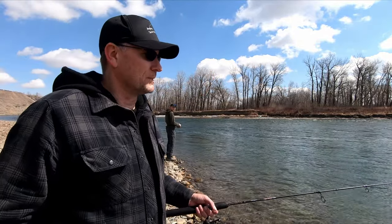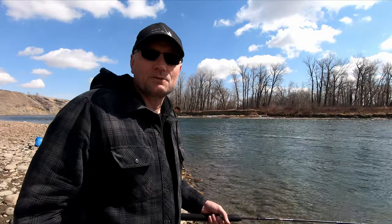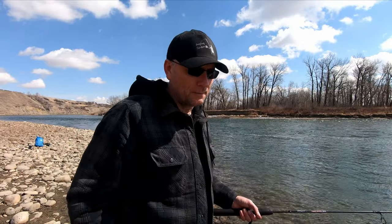Aaron and I are out here tossing some crankbaits and some swimbaits, seeing if we can pick up either some trout or some pike. That's what we're gonna do — give it a shot and hopefully we get something.